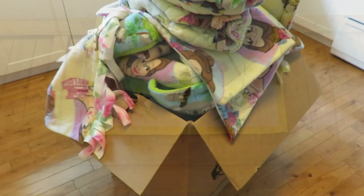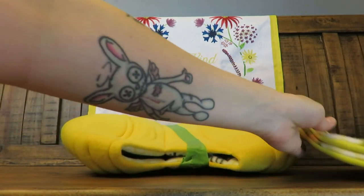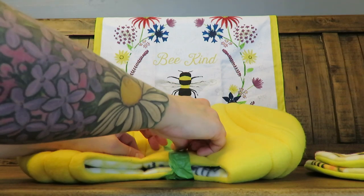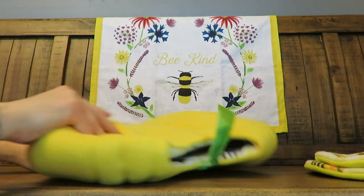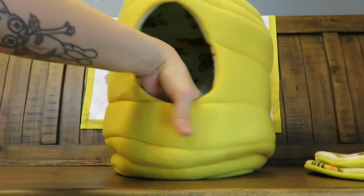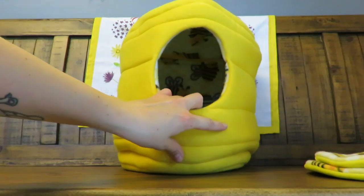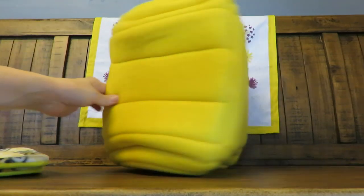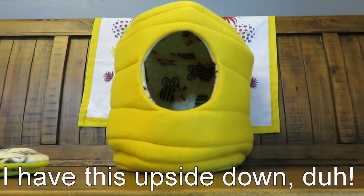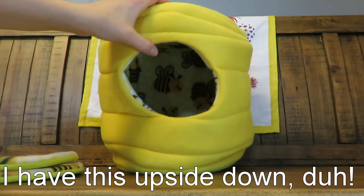So our first item is a beehive bed. This is a prototype that Cindy made for us — this is the first time I'm opening it. I'll definitely show you guys in a video with the piggies how it goes. It's supposed to look like a beehive, which it does, and inside she used a bee print so it looks like bees are flying around in there. It has a flat back so that part can be up against the cage. She also sent two pads to put inside.